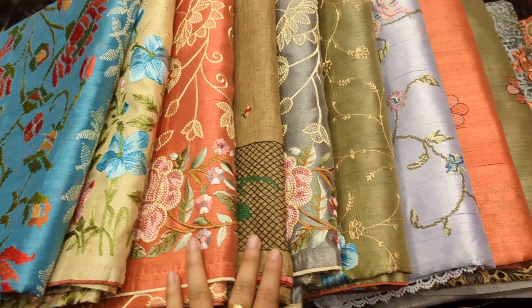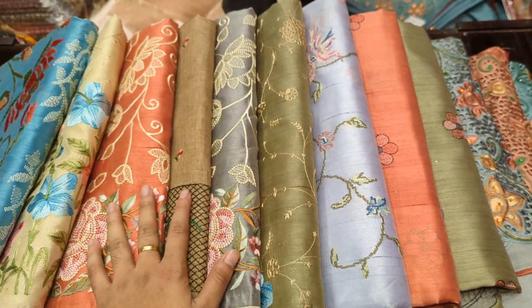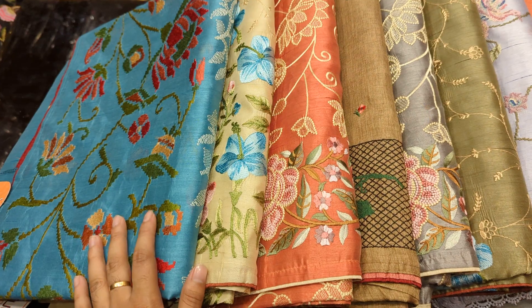We have a 9 quality shari collection. This is a silver one.